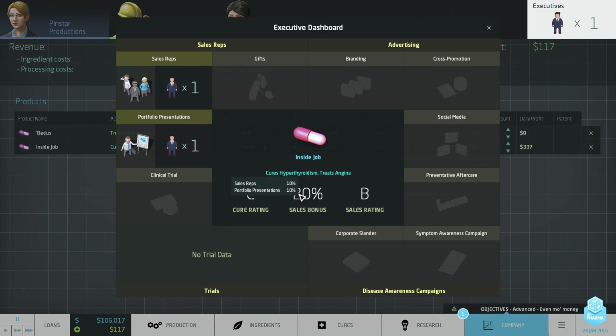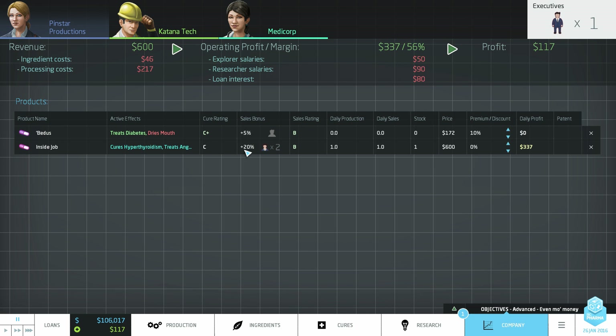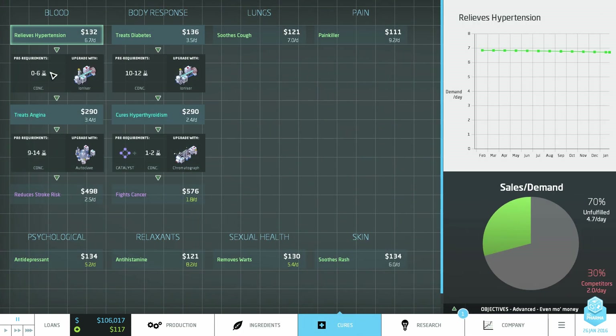With sales reps, the bonus is five percent for all cures in this family. Since there are two different cures, we get this bonus twice — a flat 10% bonus for the portfolio from sales reps, which is awesome. Our sales rating is now a B, and that's before our cure rating starts to drift depending on how good it actually is at curing people.